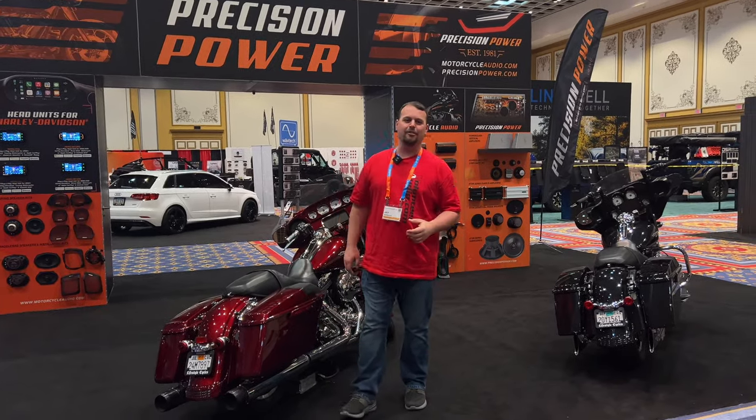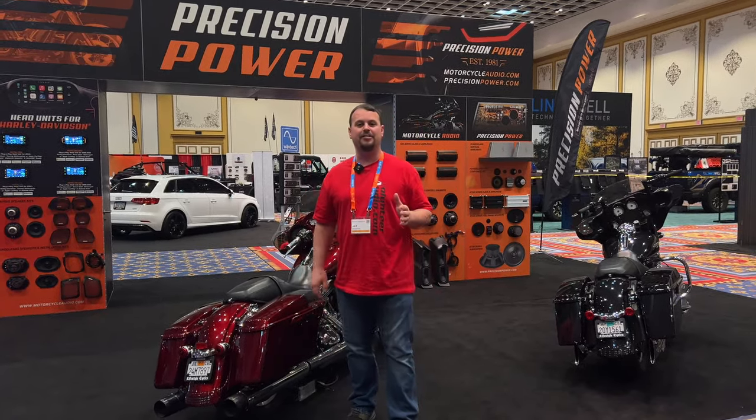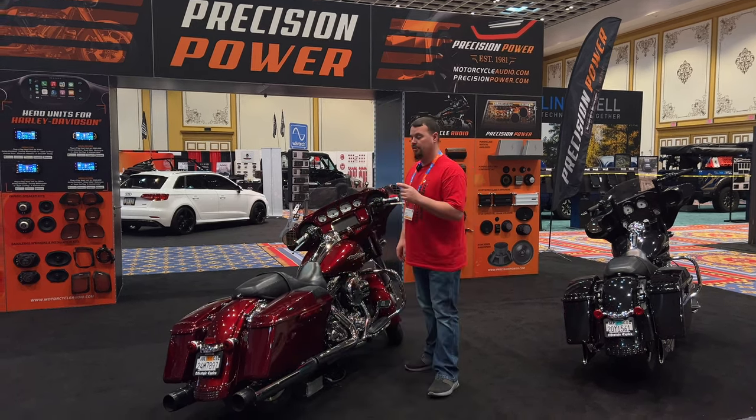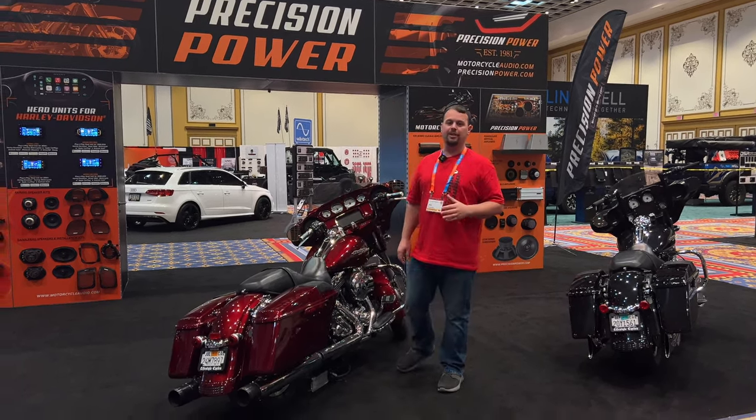Hello, I'm Jay from Volunteer Audio in Oliver Springs, Tennessee, and I'm in Las Vegas, Nevada for the 2024 Knowledge Fest event. I'm excited to show you the new Soundstream Reserve V2 radio.